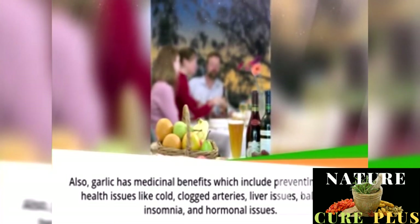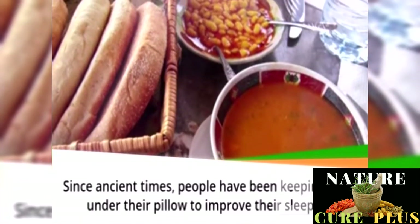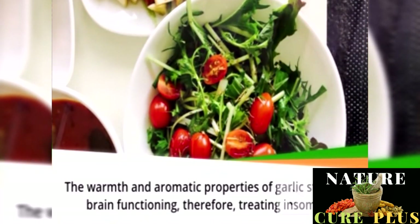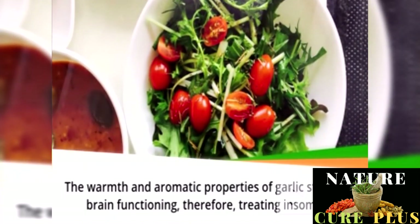Since ancient times, people have been keeping garlic under their pillow to improve their sleeping. The warmth and aromatic properties of garlic stimulate brain functioning, therefore treating insomnia. Plus, people believe garlic gets rid of negative energies while asleep.